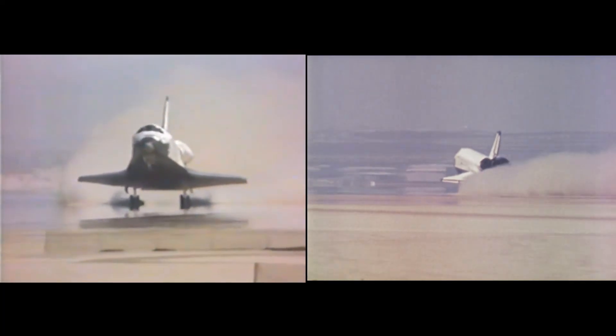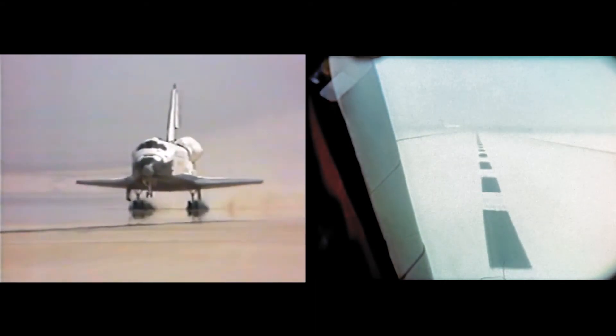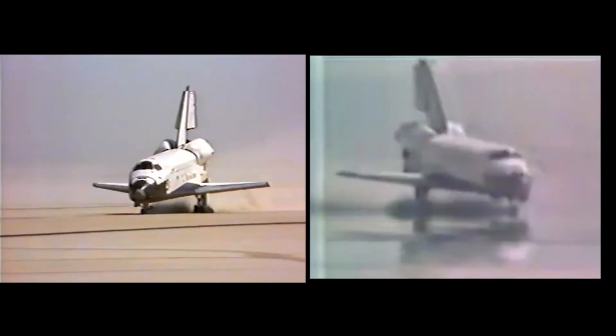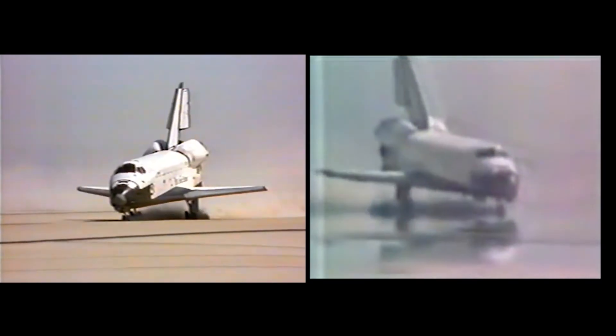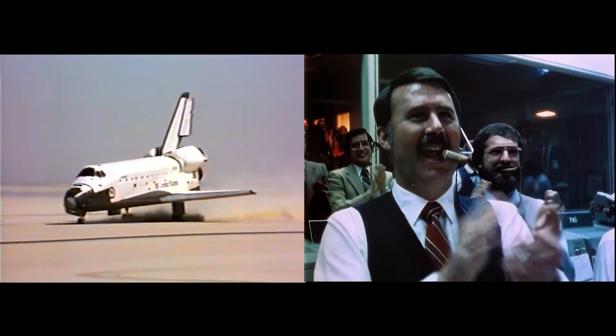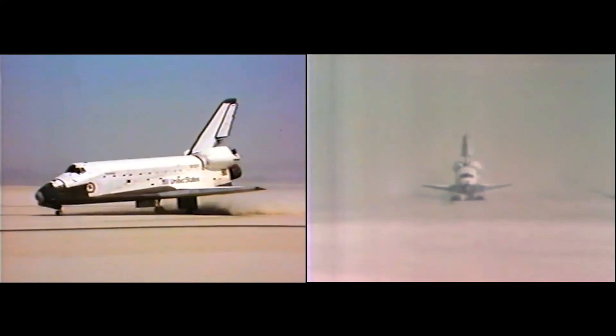Those gears, 10 feet. 5, 4, 3, touchdown. Welcome home. Come on. Beautiful. Beautiful. Welcome home, Columbia. Beautiful, beautiful.